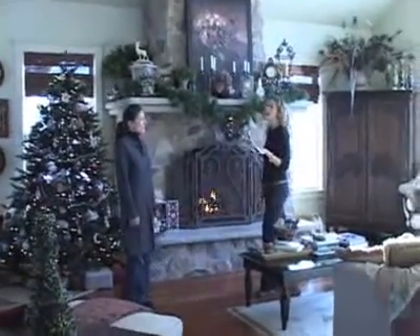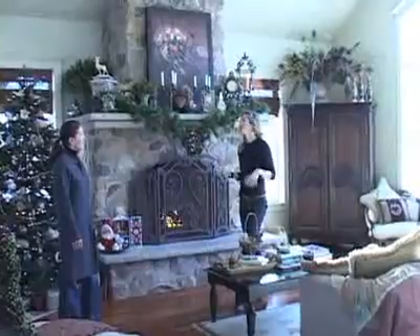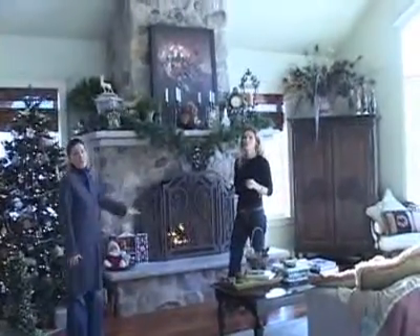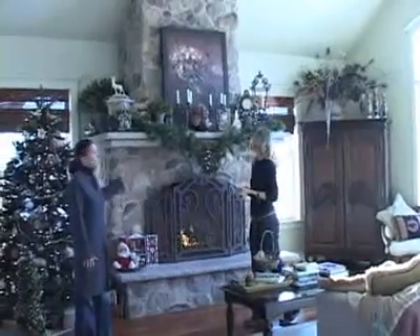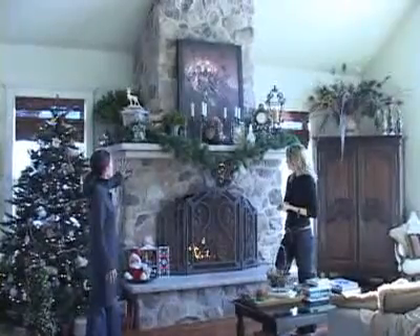I just wanted to show you guys one really beautiful way to be inspired by the holidays. This is a main focus of our whole house — this fireplace. It's just a magnificent, beautiful stone fireplace. We love it. We live in this area and we just enjoy it so much.